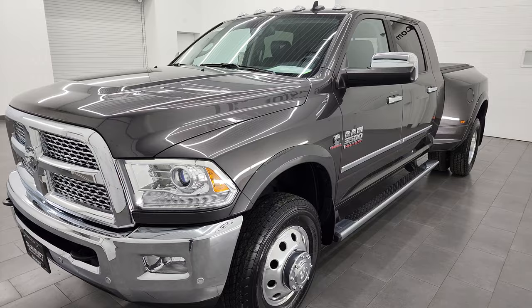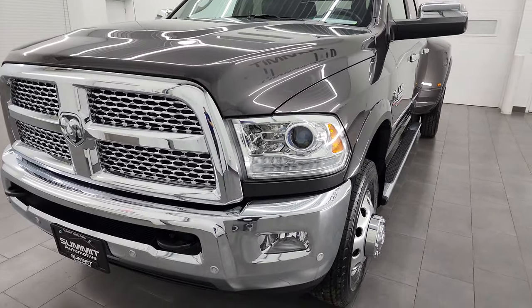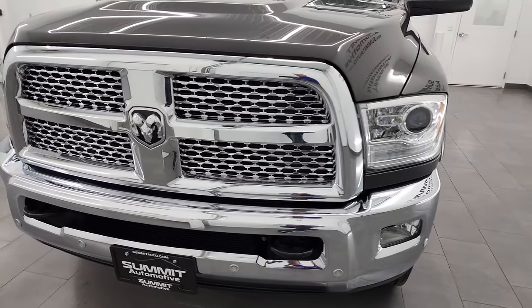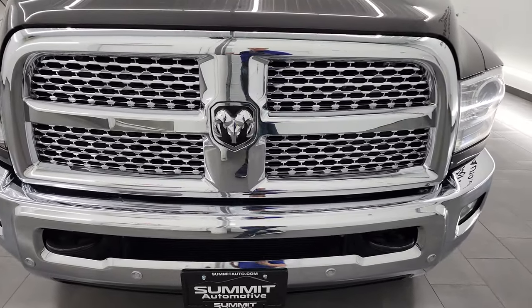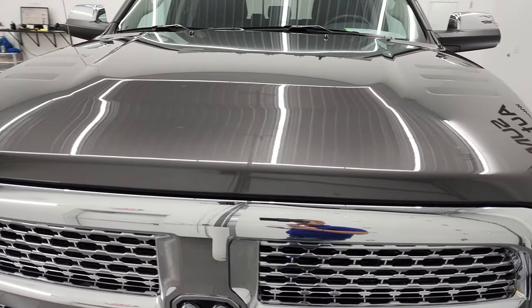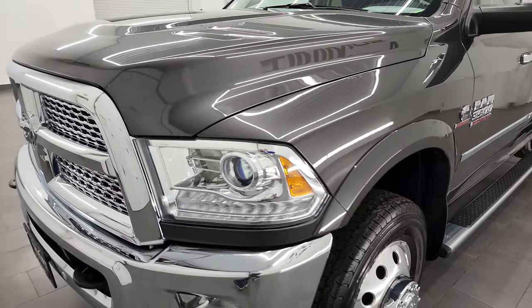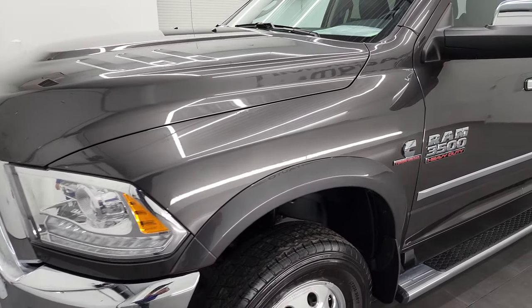This truck has been fully safety-inspected by our service shop, has a fresh oil and filter change, and all the fluids have been checked and topped off. This truck is 100% ready to go. I am going to go all the way around in this video — inside, underneath — start it up and take a look under the hood, in hopes of giving you the most accurate representation of the vehicle as possible.